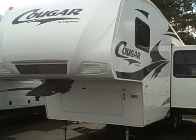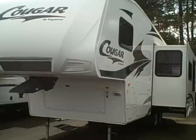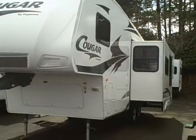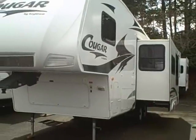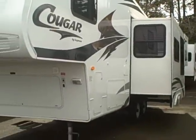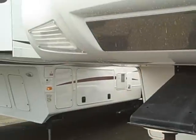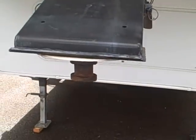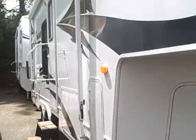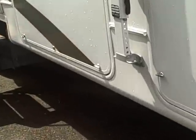Hi, this is Bob with Gibbs RV. Today we're looking at a 2007 Keystone Cougar 27-foot RKS — that's a rear kitchen slide designation 278 RKS. It's got the fiberglass front nose cap, and as you can see, the graphics on this coach all the way around are in great condition. It's got some 12-volt light markers in the front, as well as the mirrored front plate for easy loading on the hitch. Down the side, we've got a big awning across the top and an outside porch light.